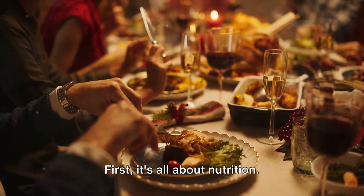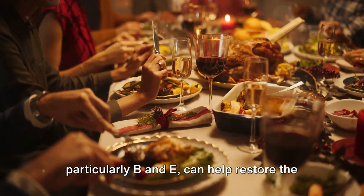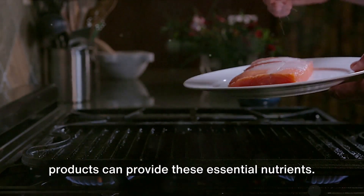First, it's all about nutrition. Consuming foods rich in vitamins, particularly B and E, can help restore the health of your lips. Green vegetables, wild-caught salmon, eggs, organ and fatty meats, and dairy products can provide these essential nutrients.